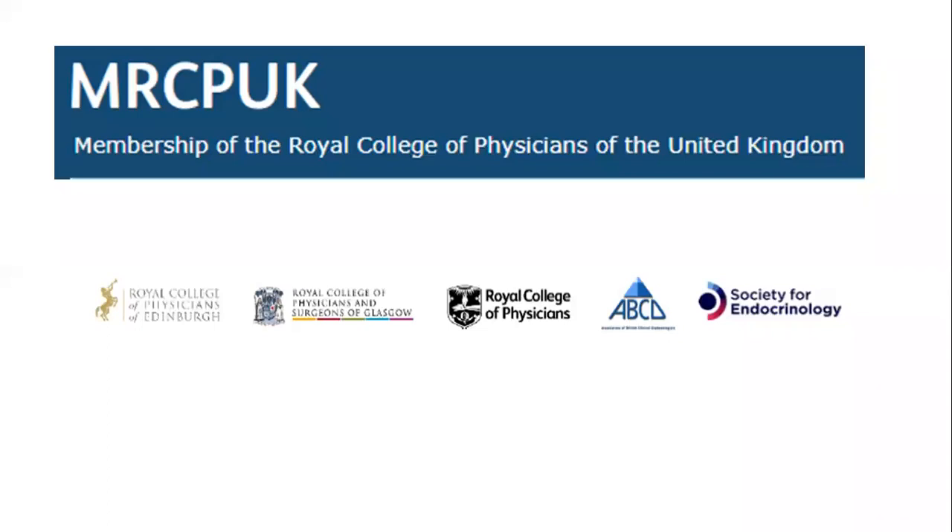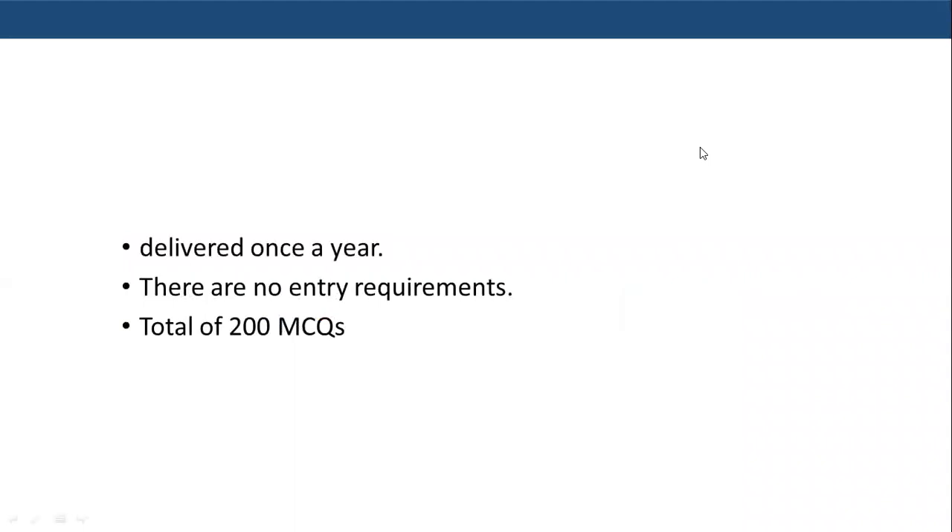The MRCP UK in the United Kingdom has this test delivered once a year through a Prometric Center, both in the United Kingdom as well as internationally. The test is delivered through computers, has no entry requirements, and is a 200 MCQ test delivered in two sessions, each session having 100 questions in a three-hour time frame with one hour in between the two sessions.